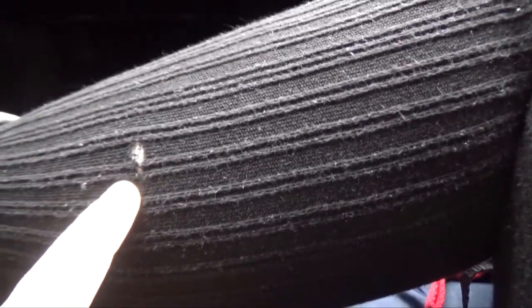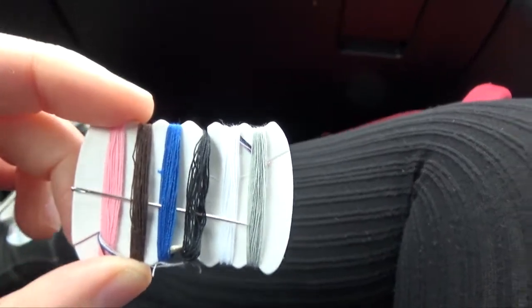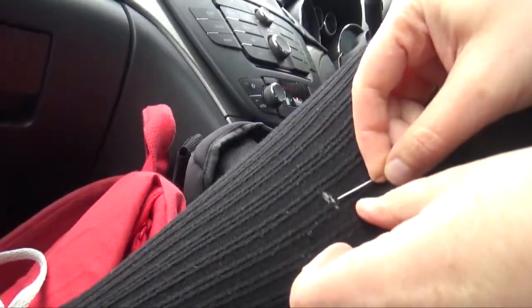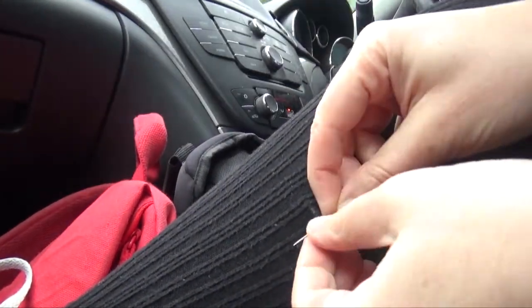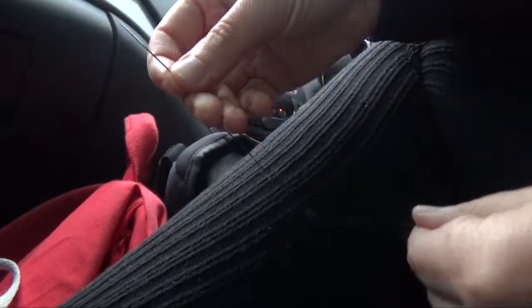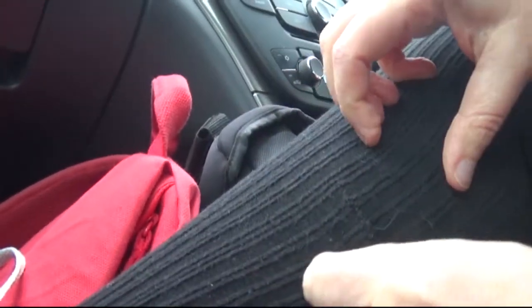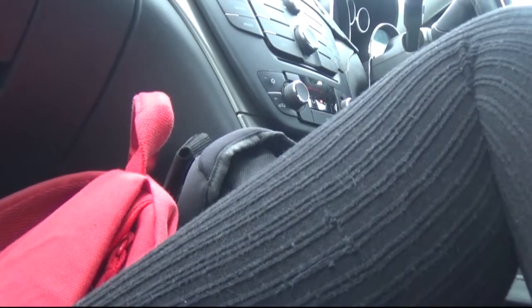My loving boyfriend has got out of his boot a sewing kit. I'm gonna have a go. Here is the emergency sewing kit. I've never done this whilst wearing it, or in a car whilst moving. But hey, first time for everything. That bit's kind of hanging but, you know, nobody's gonna notice are they?